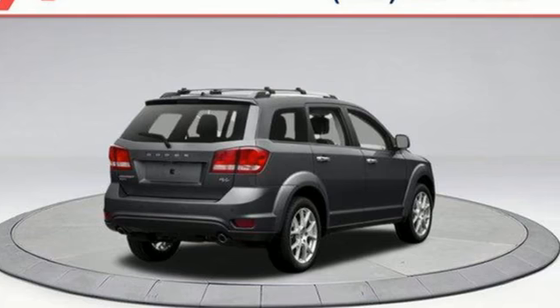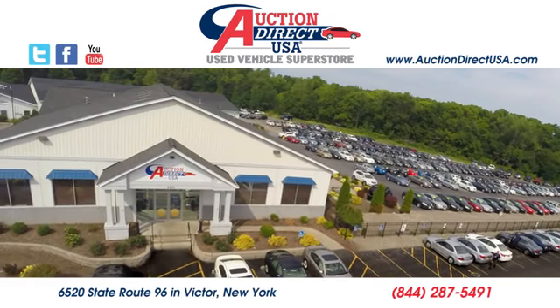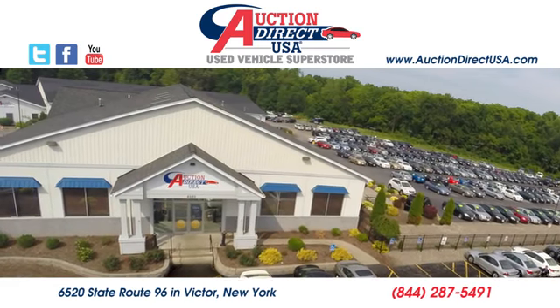Stop in for a test drive and make it yours today. Visit us today — we're conveniently located at 6520 State Route 96 in Victor, New York.